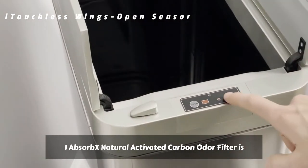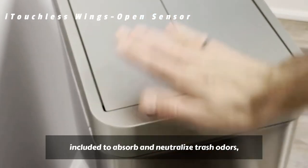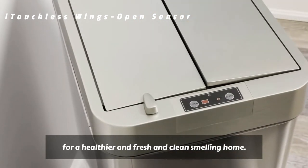One Absorb X Natural Activated Carbon Odor Filter is included to absorb and neutralize trash odors for a healthier and fresh and clean-smelling home.